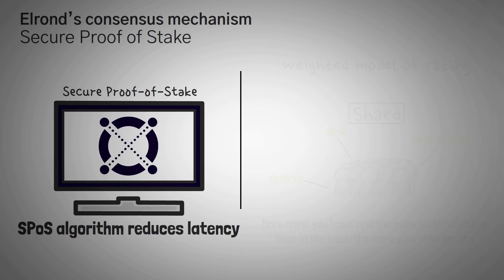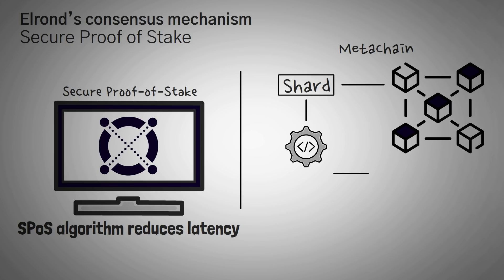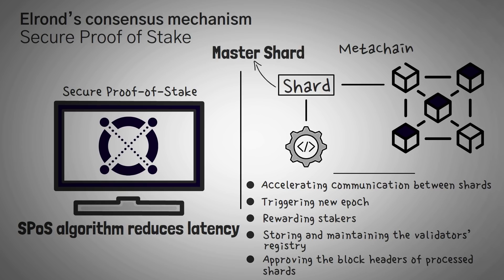Next, let's talk about the Meta Chain. The Meta Chain is a protocol driven by a special shard that focuses less on transaction processing and more on accelerating communications between all the shards — basically triggering new epochs, rewarding stakers, storing and maintaining the validator's registry, or approving the block headers of processed shards. In plain English, it is basically the master shard and is very similar to Ethereum's Beacon Chain.